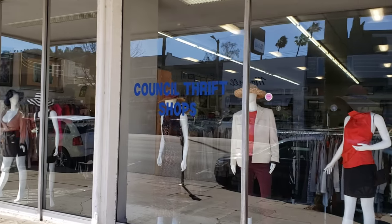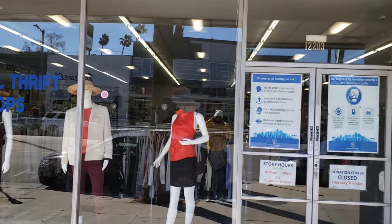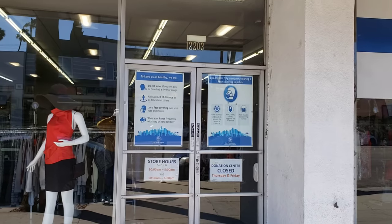What's good, YouTube? Your boy Bobby Thrift, back again. This time we're starting off at Council Thrift Shops. Found some pretty good things in here. Let's go ahead and see if there's anything, and then we'll go talk about some more stuff. Let's go ahead and start.